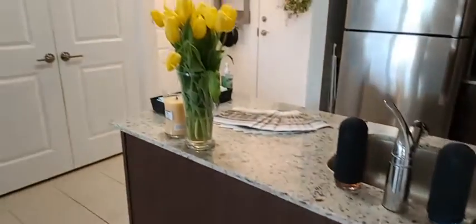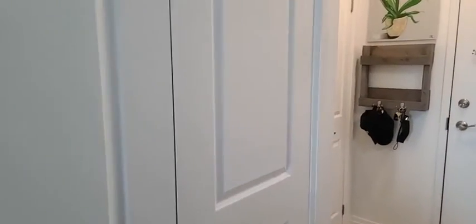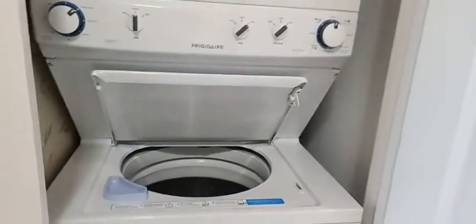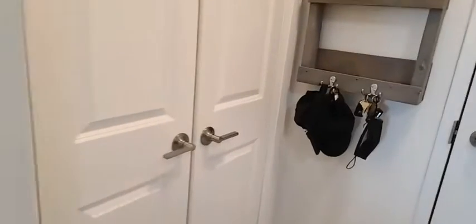There is laundry in-suite — the laundry is right here. Listed for $559,000. We also have some additional storage, and again with nine-foot ceilings there's lots of storage space.